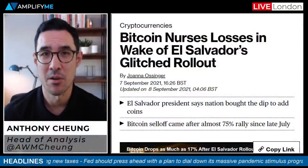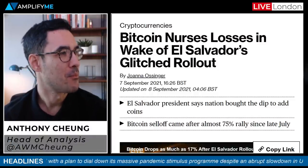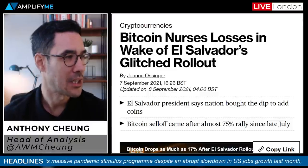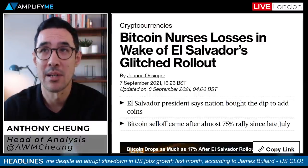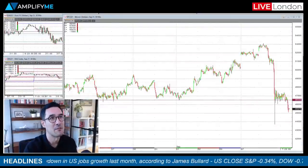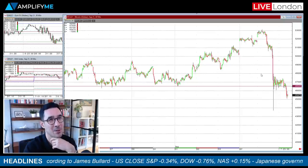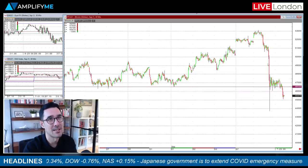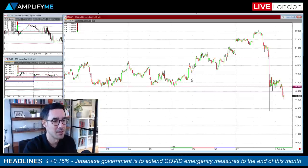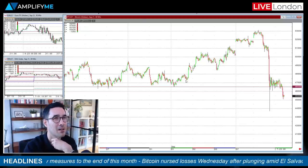One of the things I wanted to talk about straight away was Bitcoin. The crypto space came under some fairly aggressive selling pressure yesterday, as you would have seen — Bitcoin nurses losses in wake of El Salvador's glitched rollout. I just want to stress I'm looking at Bitcoin futures here rather than the actual spot price. Just a bit of context over the recent week's worth of price activity: in the run-up to the adoption of this being legal tender in El Salvador — even though we'd known this for a while — over the last few days there'd been lots of talk about marking this memorable day of more mainstream adoption.